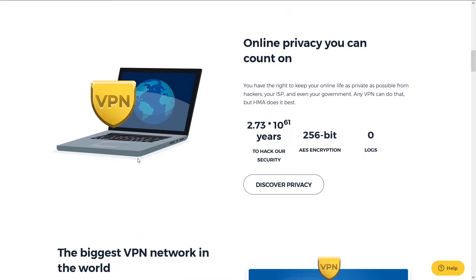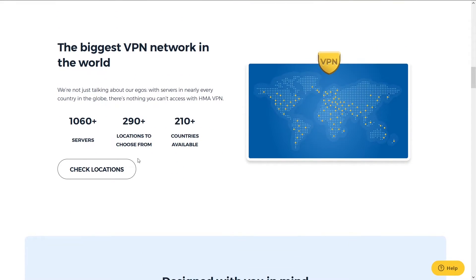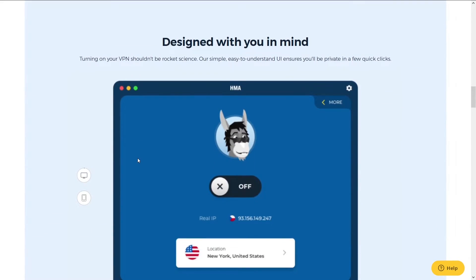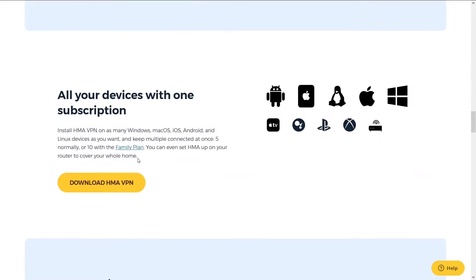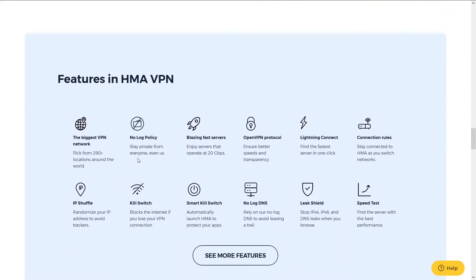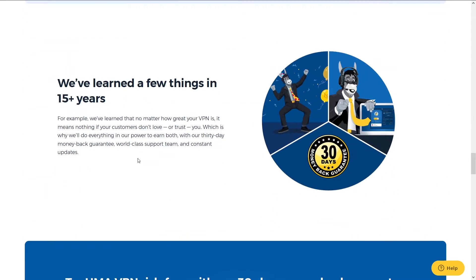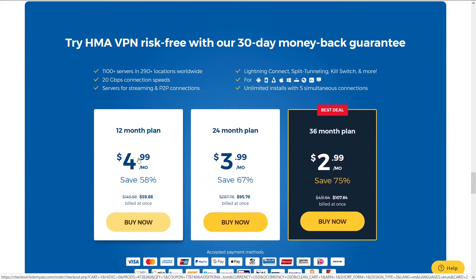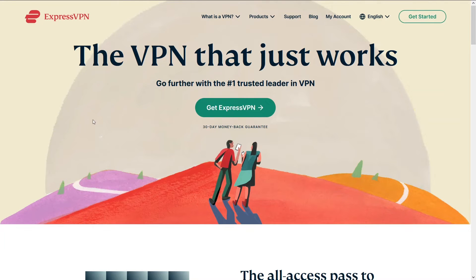HMA is number two because it has great speeds, number of server locations, and support, but it falls short of NordVPN. The thing that differentiates HMA from other VPNs is the number of locations — there's a ridiculous number, especially for foreign small countries you wouldn't expect. Their speeds are slower than NordVPN, but it's also a little cheaper. You can access HMA and a potential discount below in the description.